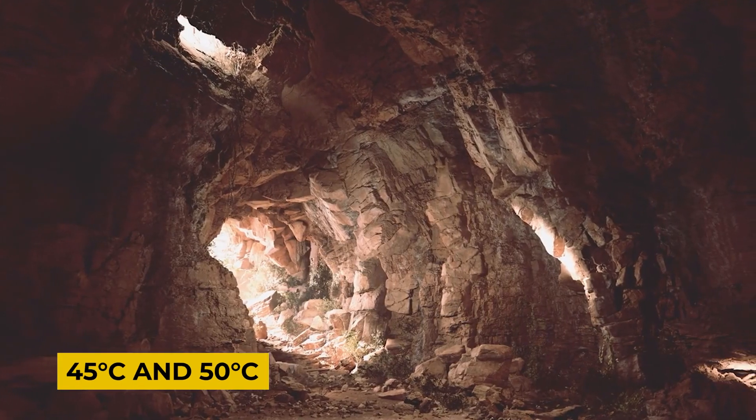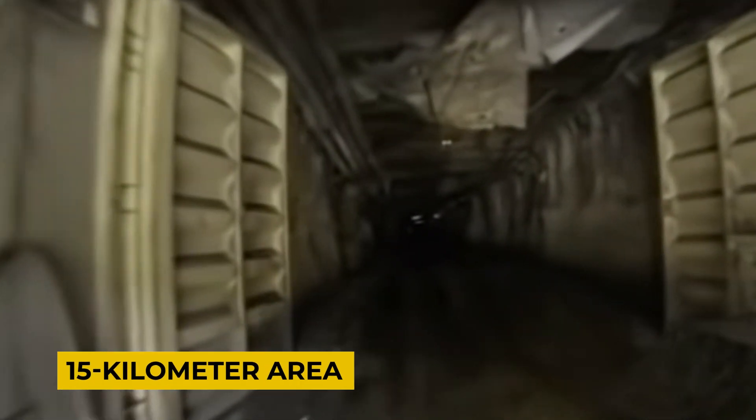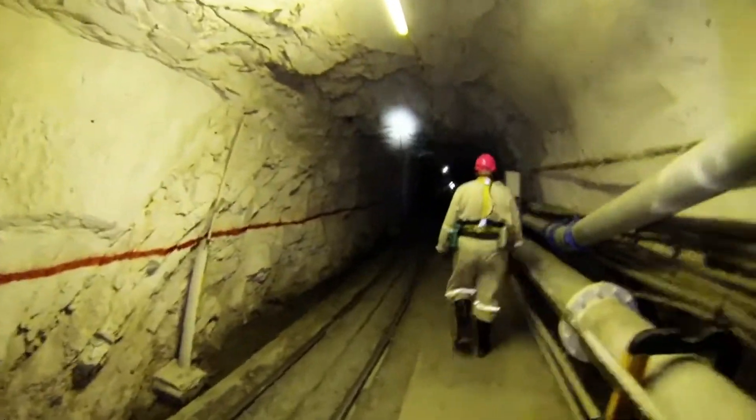With temperatures ranging between 45 and 50 degrees Celsius, the working environment can be harsh and physically demanding. The mine's silver deposits stretch over a vast 15-kilometer area, requiring workers to dig 3,000 meters of new tunnels each month to access these valuable materials.